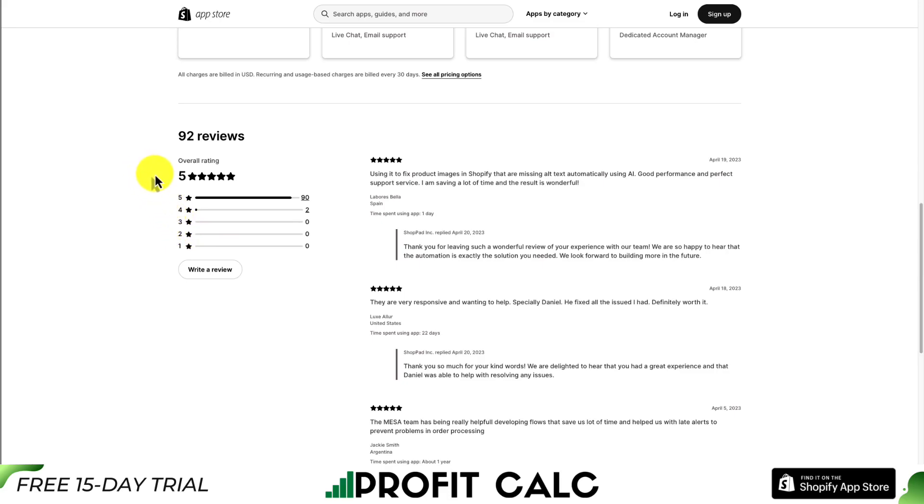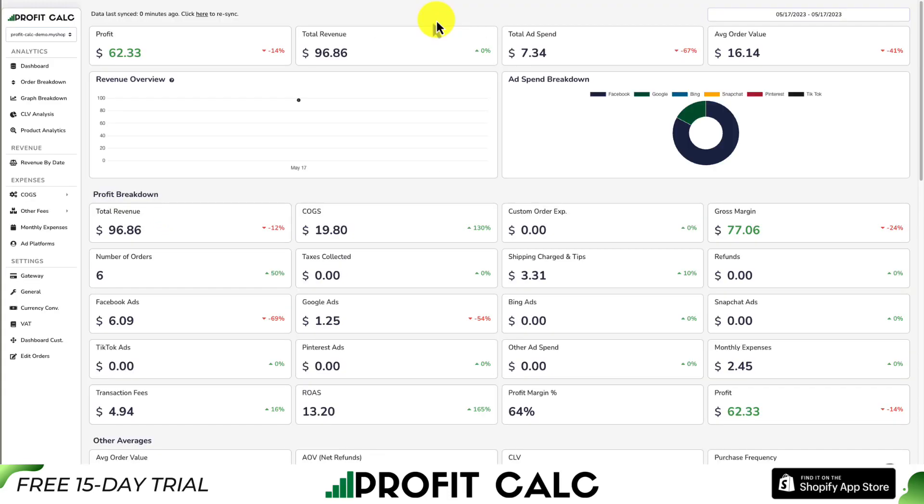In terms of reviews, Mesa is sitting at a perfect five stars with 95 five-star reviews. These apps should help increase your sales, and once you start getting more sales, keeping track of your bookkeeping and profit calculations becomes extremely difficult. That's why I want to mention our sponsor, ProfitCalc — the one-click profit calculator available for your Shopify store.